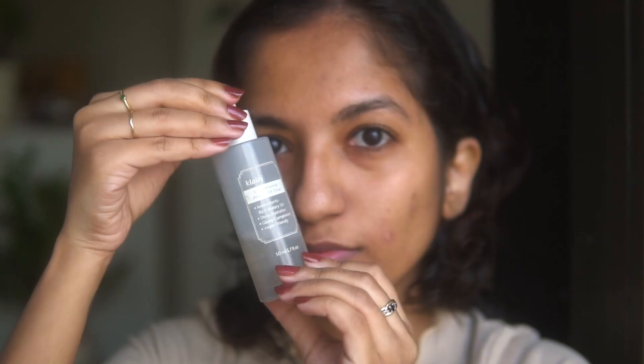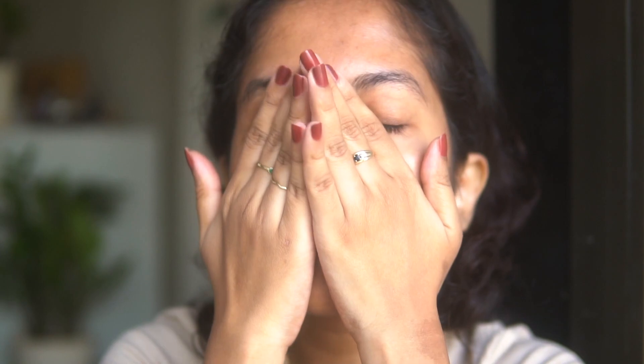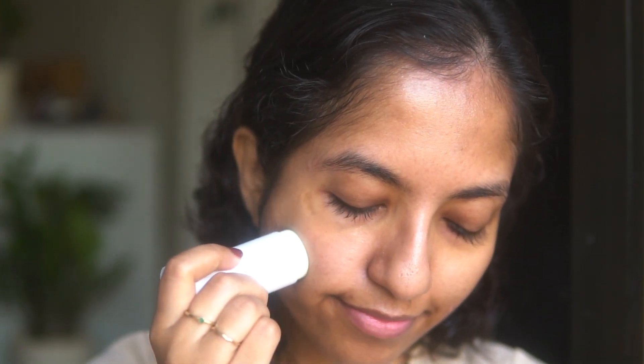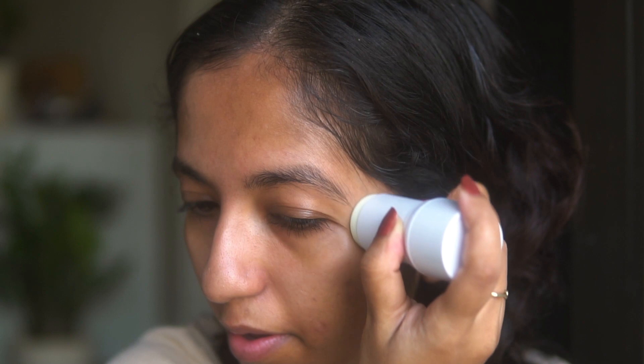I'm going to start this look off by prepping my skin with my favorite Klairs serum. This one just hydrates and makes sure that my makeup goes on really well later on. It's 2023 and we're definitely not skipping sunscreen. I recently started using this sunscreen stick which is so easy to put on — it gives broad spectrum protection and is also great over makeup, so you can use it for reapplications if you're going to have a long day outside.